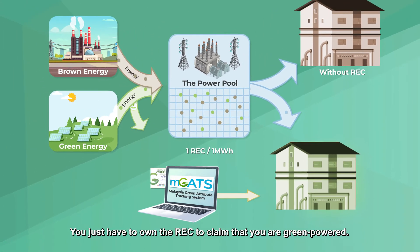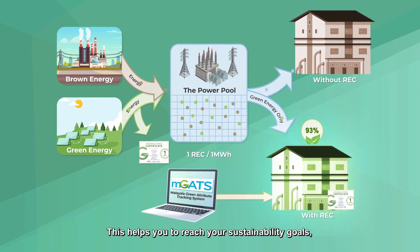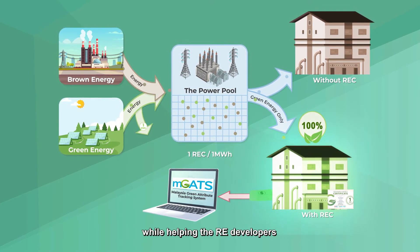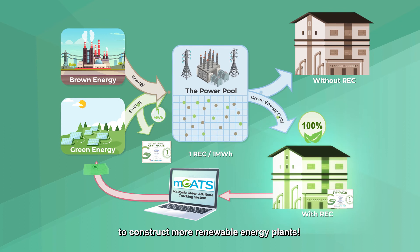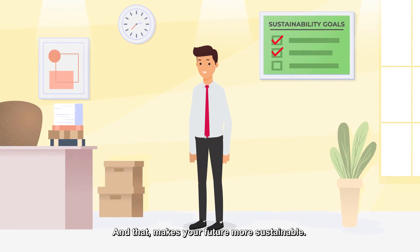You just have to own the REC to claim that you are green-powered. This helps you to reach your sustainability goals while helping the RE developers to construct more renewable energy plants. And that makes your future more sustainable.